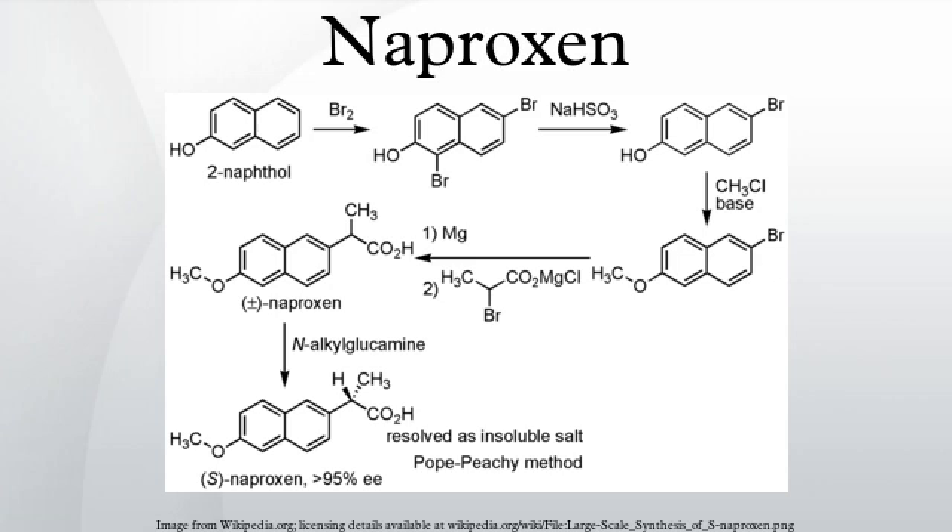Naproxen has been industrially produced by Syntex. Other synthetic routes have also been discussed.